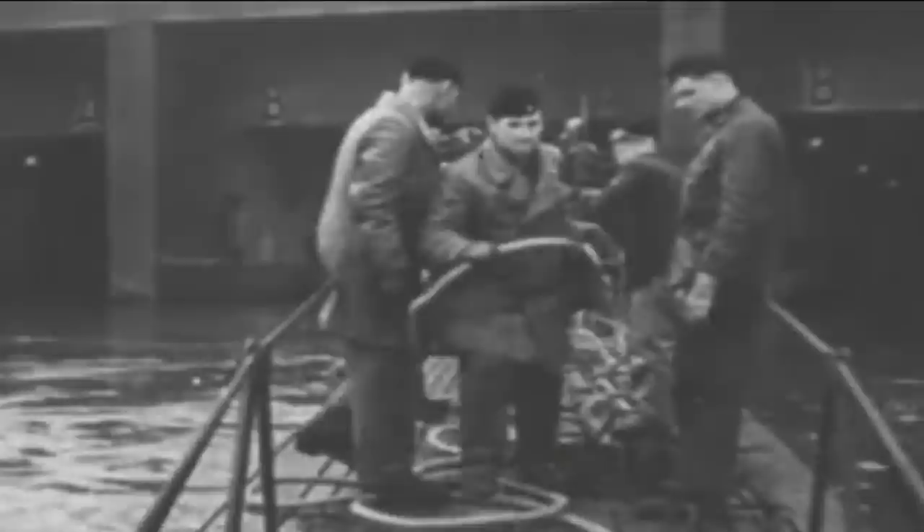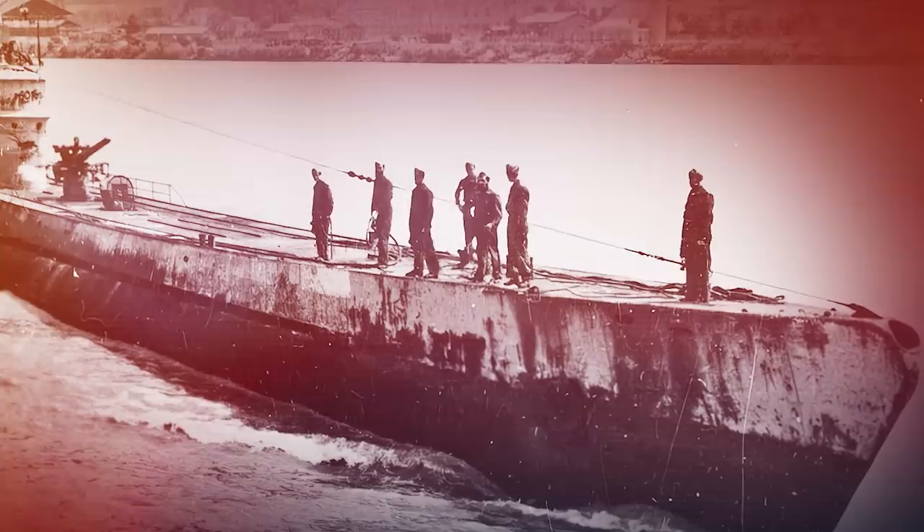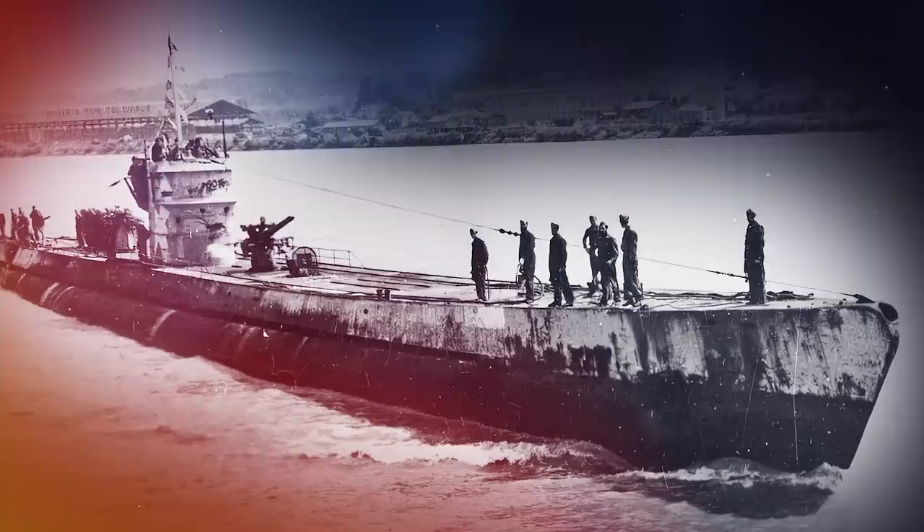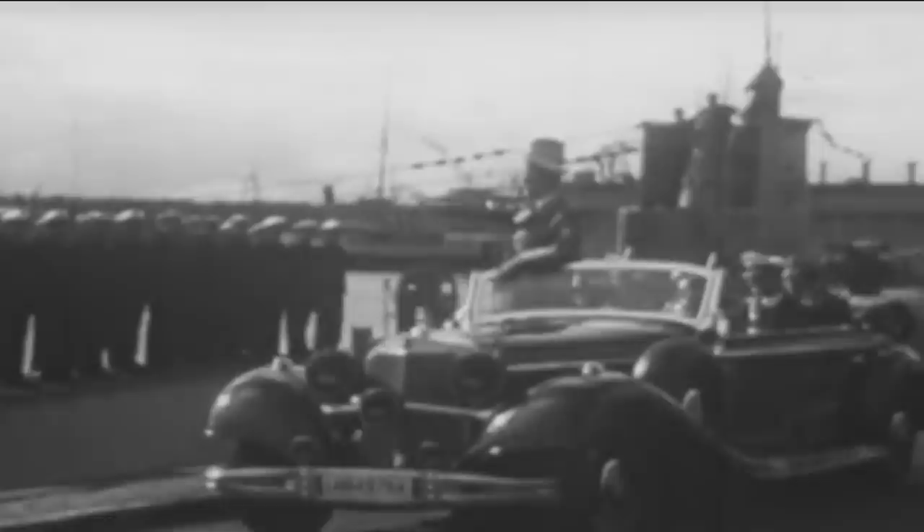Commanded throughout its entire career by Kapitän Rolf Rainer Wolfram, U-864 served with the 4th U-Boat Flotilla, undergoing crew training until October 31, 1944. U-864 was a Type IXD2 cruiser submarine. It stood 95 yards long and was larger than the common Type VII U-Boat. It was designed for long-range transoceanic patrols. The D2 variant in particular was modified to accommodate enlarged cargo compartments.